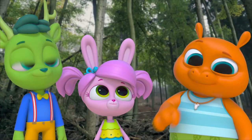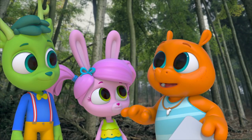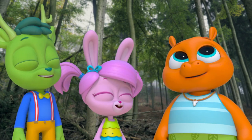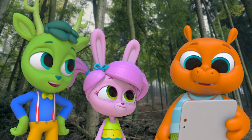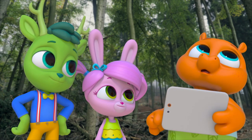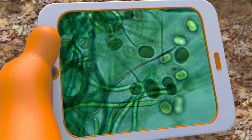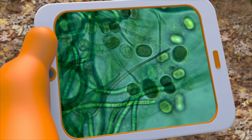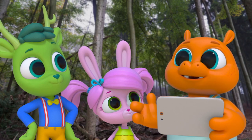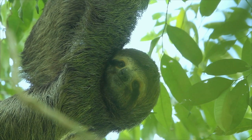I wonder why. Maybe the sloths move so slowly that the green plant-y stuff can grow on it. Actually, it says sloths are so slow-moving that a tiny organism called algae grows on their fur. Algae are green. Fascinating. So that's why it looks green.